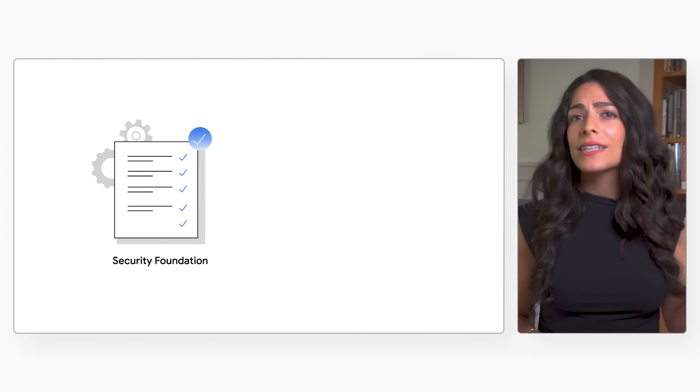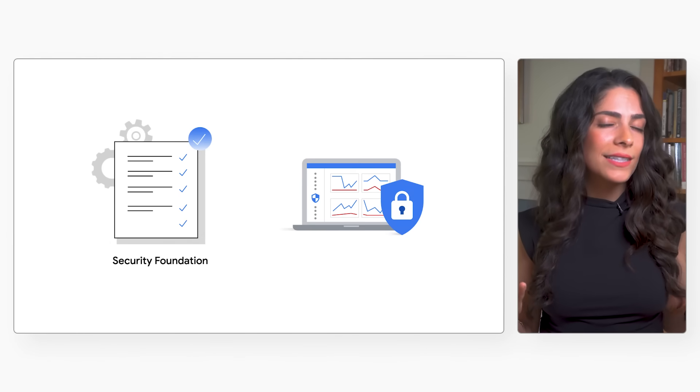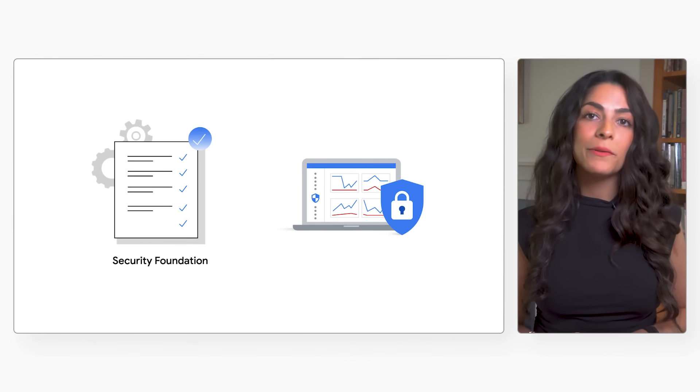Once the right products and technologies are identified, our proven implementation blueprint provides you with curated, opinionated guidance and accompanying automation to help you optimize the native controls and services for your Google Cloud deployment. So you get exactly what you need to keep your Google Cloud environment and your business safe using cloud security tools that are already built into the cloud infrastructure for simplified management.